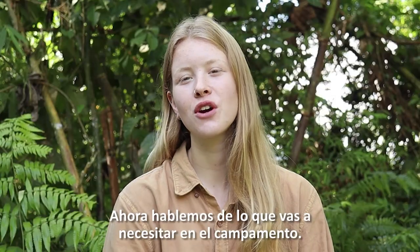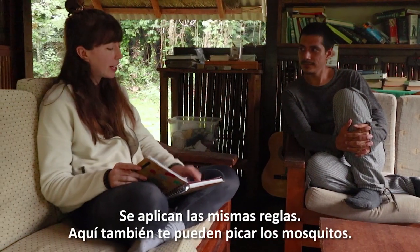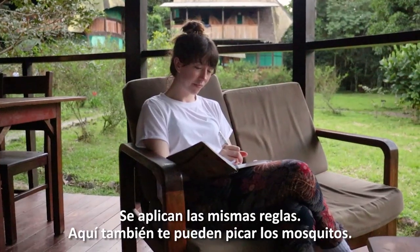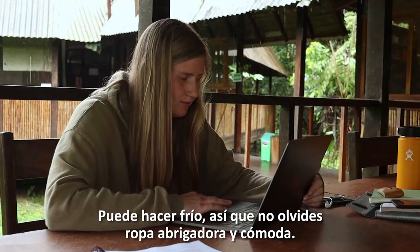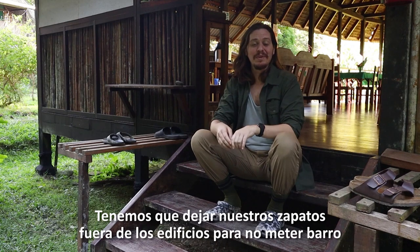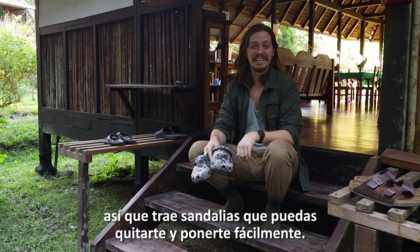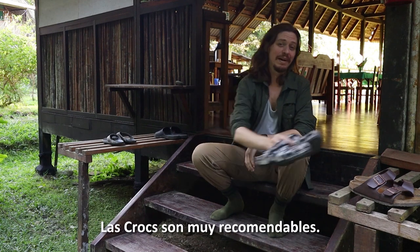So let's talk about the things you're going to need around camp. Bring comfortable cotton clothes that cover your body — the same rules apply, you can get bitten by mosquitoes here too. It can get chilly so don't forget warm and cozy clothes. We need to take our shoes off outside of the buildings to avoid tracking in mud, so make sure you bring sandals that you can put on and take off very easily. Crocs are highly recommended.